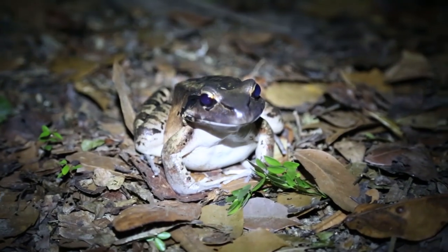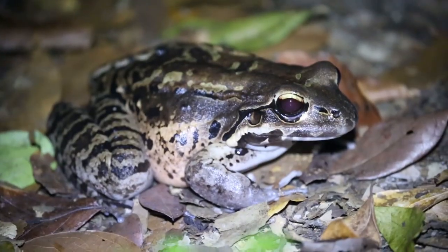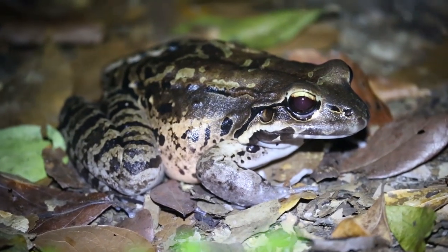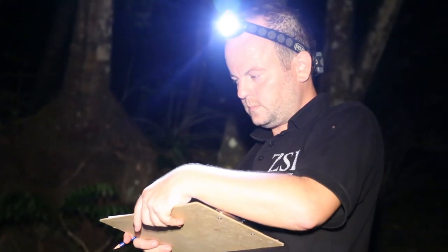The mountain chicken frog is a critically endangered frog found only on the islands of Dominica and Montserrat. The frogs used to be very widely distributed in the Caribbean, living on about six or seven islands, but now they're just found on two islands, with populations that have crashed due to the emerging infectious disease Chytridiomycosis, which the mountain chickens appear to be very susceptible to.